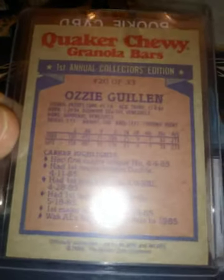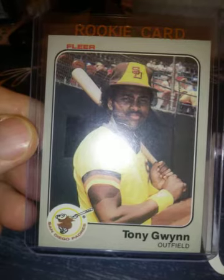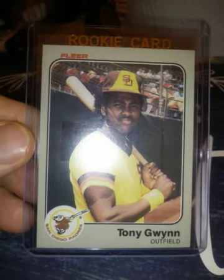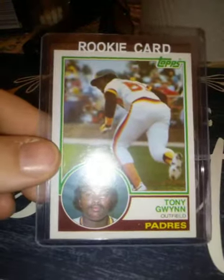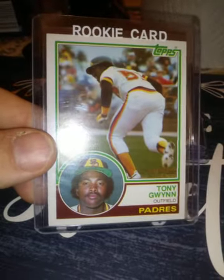Another one from 1986 Topps Quaker Granola Bars — the Ozzie Guillen, which you'd consider a rookie card from '86, just like his other rookie card. Then a 1983 Fleer Tony Gwynn — a little bit off-center, but not a lot. Pretty close, corners are good. I got this in a box that I bought myself.